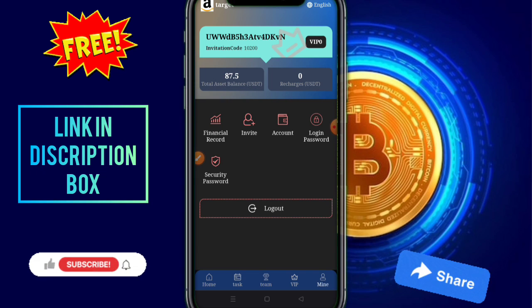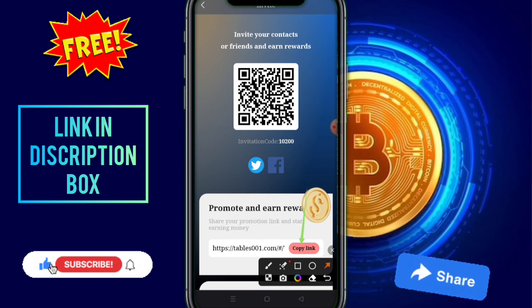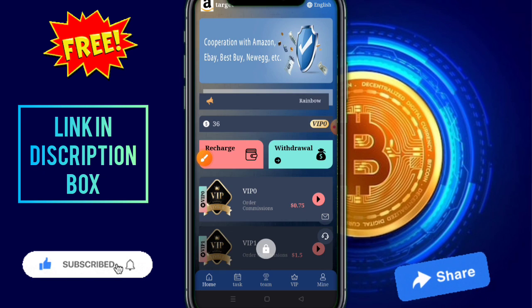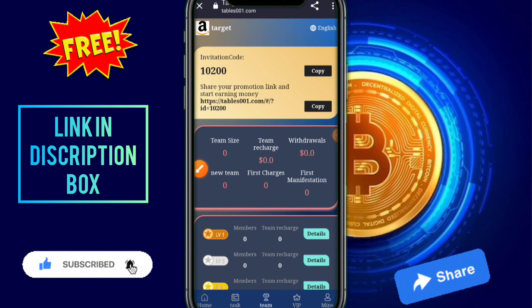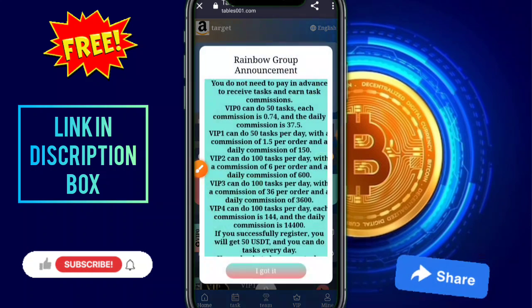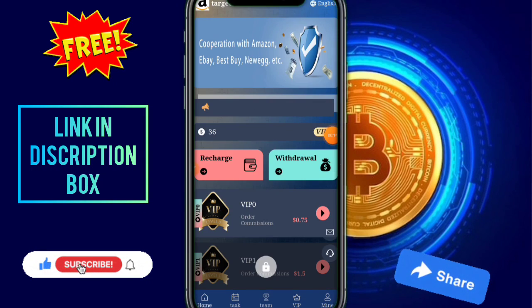It is very nice — you follow me and earn very easily by this. This is the invite option: you need to check out the invite, just copy this address, share with your friends and family on social media, build your team, and earn a lot of money by this platform. Just copy this invitation link and code, share with your friends and family, build your team, and earn. I hope you enjoy this video — like this video and subscribe to us. Thanks for watching.